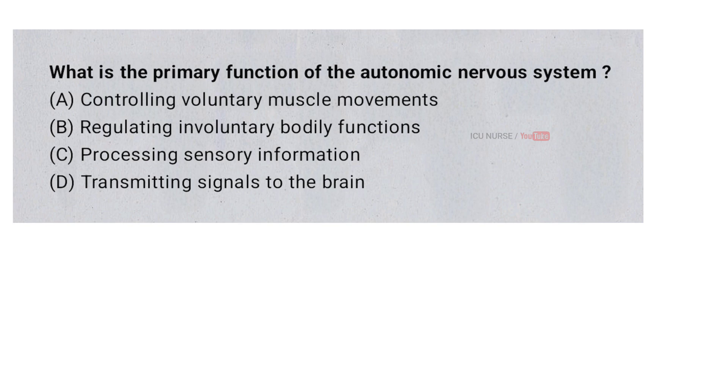What is the primary function of the autonomic nervous system? A. Controlling voluntary muscle movements. B. Regulating involuntary bodily functions. C. Processing sensory information. D. Transmitting signals to the brain. And the correct answer is B. Regulating involuntary bodily functions.